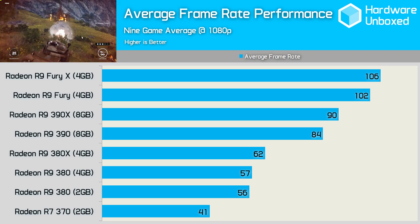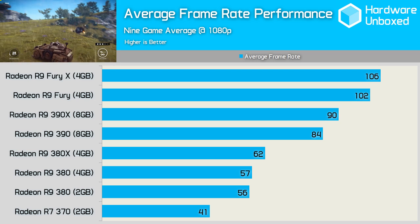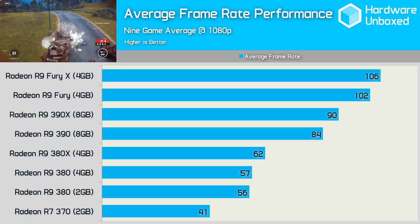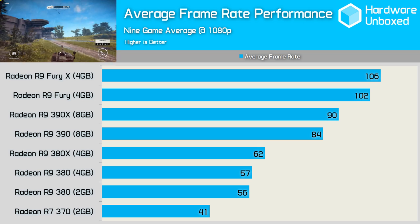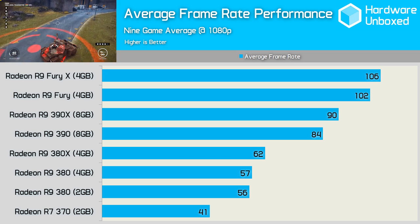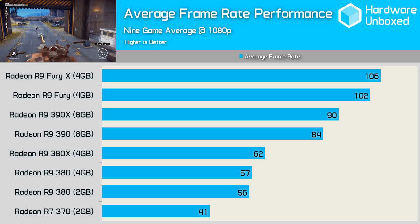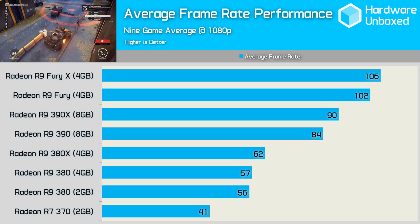On average, the Radeon R7 370 was good for 41fps, which isn't bad considering every game was tested using the maximum quality settings. Still, for smooth lag-free gaming you'll want the 380, which averaged a healthier 56fps. Of the 9 games tested, the 4GB 380 was noticeably faster than the 2GB model in just two of them — Call of Duty Black Ops 3 and most notably Rainbow Six Siege. Given the 4GB model costs $20 more, it's probably worth getting over the 2GB model, though for the most part there's little to be gained at 1080p. The 380X offers only a very minor performance bump over the 380, while the 390 is worlds faster, and more often than not the 390's minimum frame rate was higher than the 380X's average.